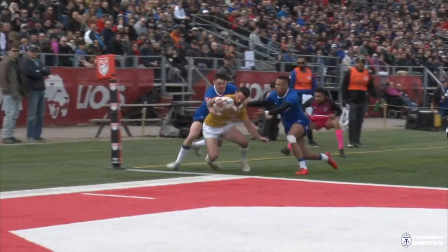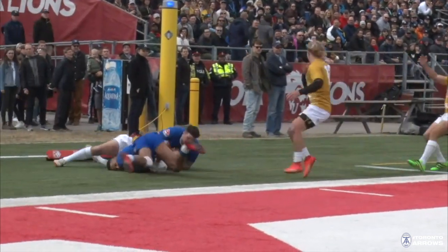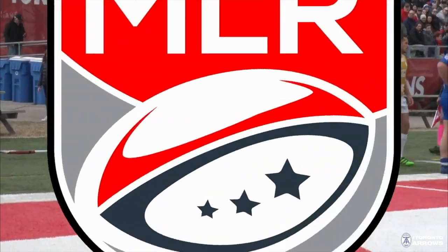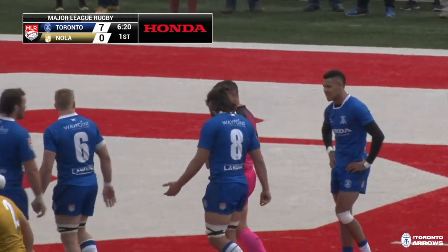Take another look here at the replay. Maupin — is he able to get it down? No. Well defended by Toronto, able to dislodge it. See that back line — so talented for Nola Gold.